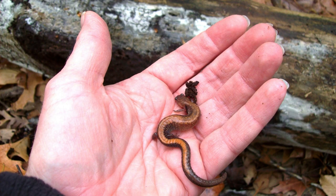First things first, when holding a salamander, be respectful of its body. Salamanders can get squished pretty easily. Hold your hand flat and close to the ground. That way, if they make a run for it, they won't fall and get hurt.